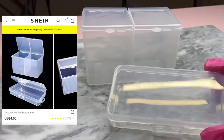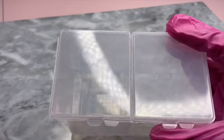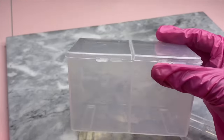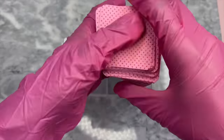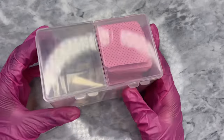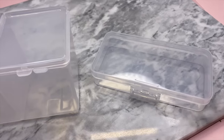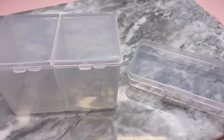Next up, more storage bins. This one is called the nail art tool storage box and it's two in one — you get both pieces for four dollars. I honestly just wanted it for the bigger box that comes sectioned because I want to put my sanding bands or lint-free wipes in there. I'll find something to do with the little box on top, but for four dollars this is great.